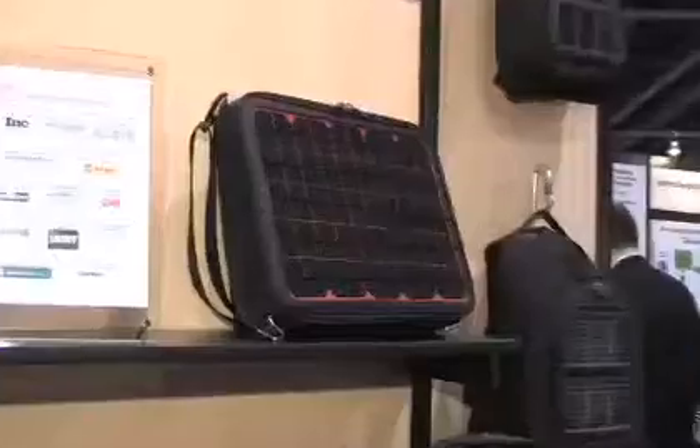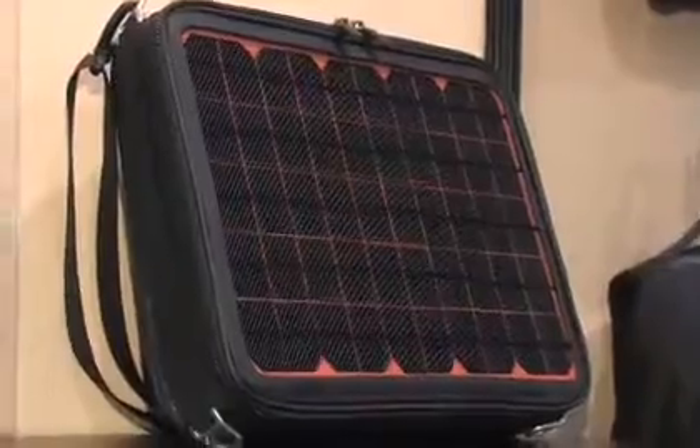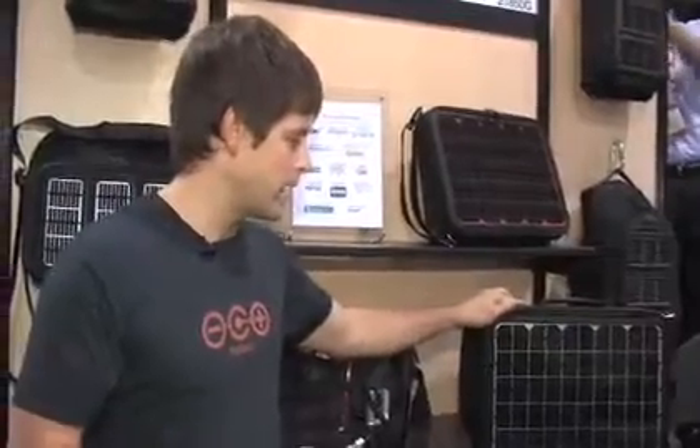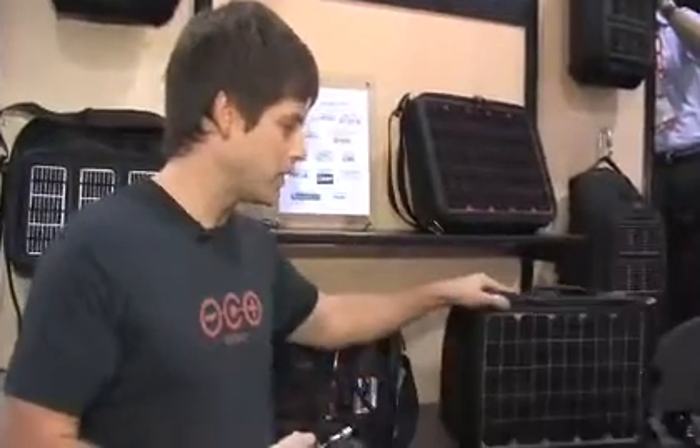Because a computer laptop needs a lot more power than a cell phone, the panel is much bigger and the battery is a little bit bigger as well. So this bag will obviously hold your laptop and charge it up wherever you are.